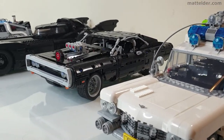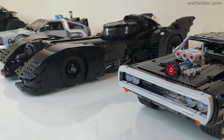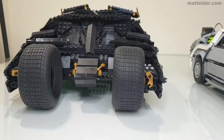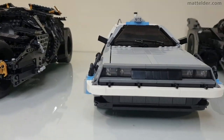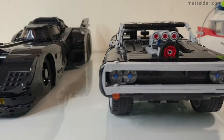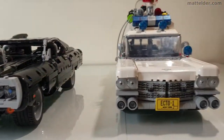G'day everyone, Matt Elder of Family Bricks here. In this video we are going to put 5 large scale LEGO movie cars head to head to find out which is the top car. They will be ranked in terms of displayability, playability, build experience and value for money. Will your favourite come out on top or has movie nostalgia blinded us all?